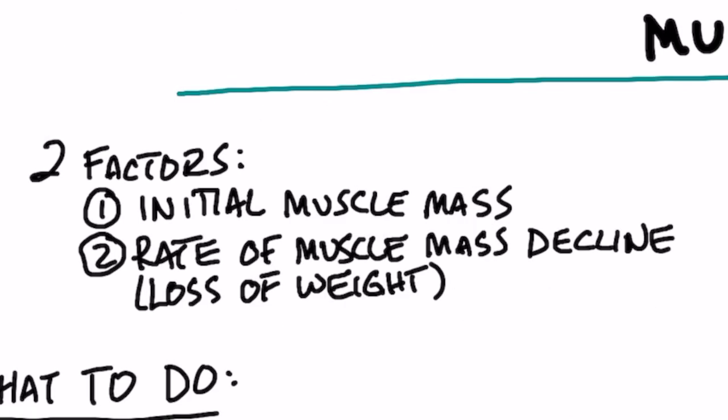There are two factors to look at when someone has sarcopenia. Number one, the initial muscle mass, and number two, the rate of muscle mass decline — the loss of weight and how rapidly that occurs. That's really a good way to determine if you have sarcopenia.